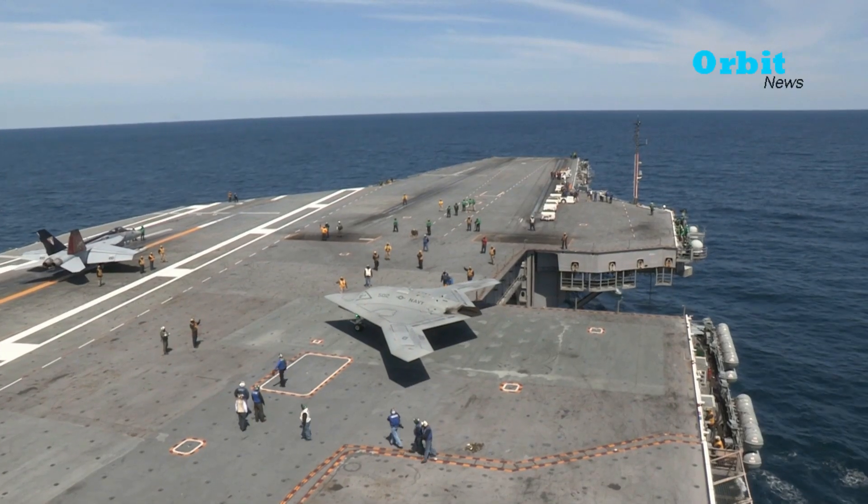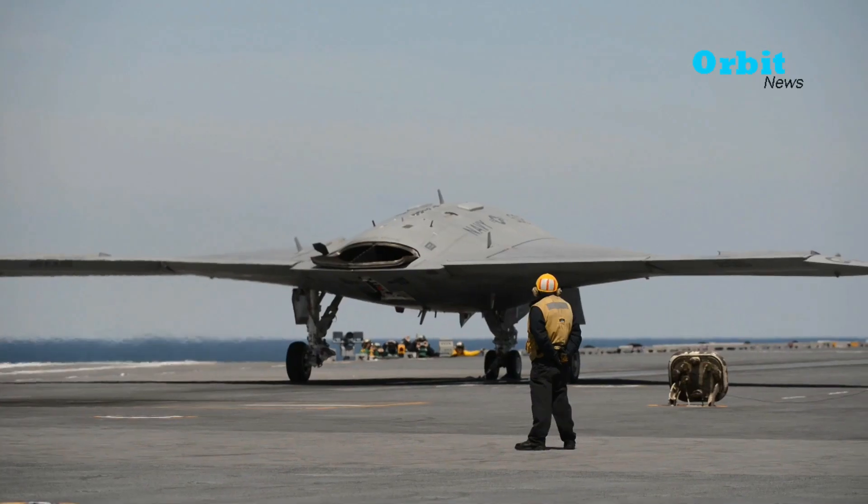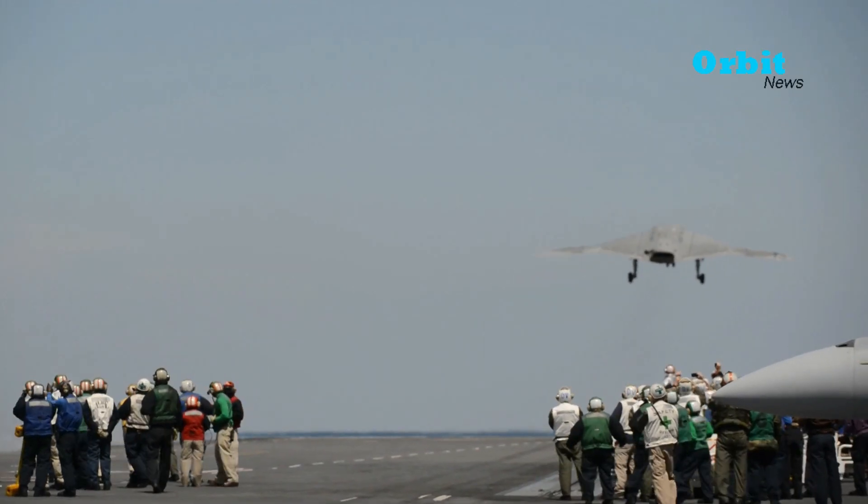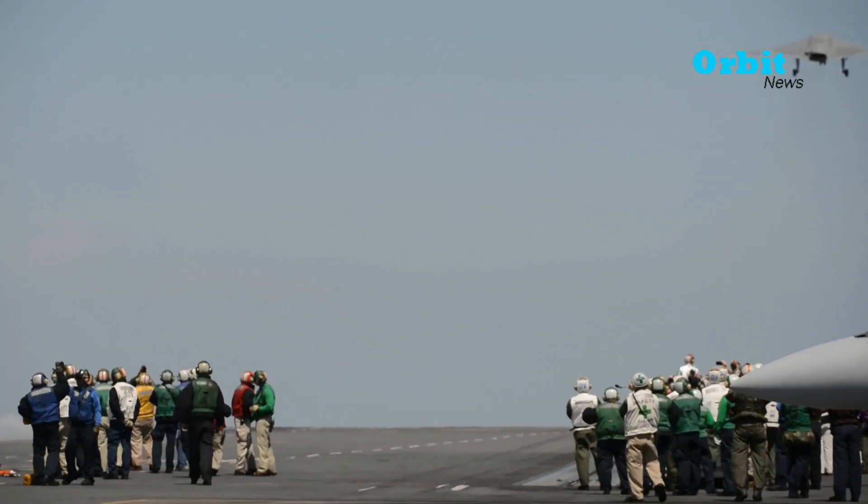Despite the success of the X-47B, officials were concerned that it would be too expensive for the drone. The X-47B first flew in 2011, originally planned to have a three-year test program.